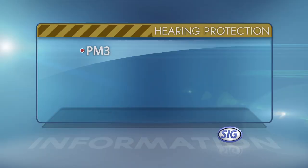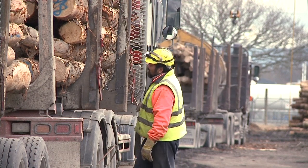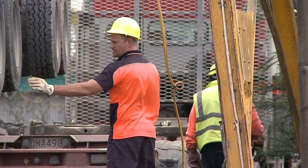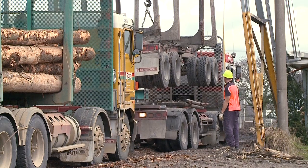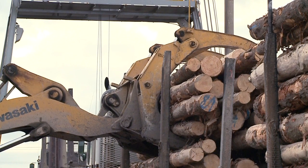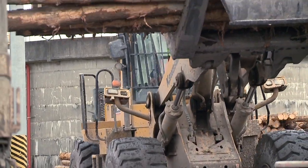Noisy areas include PM3, the boiler house, the log yard and the ground wood mill. Hard hats are compulsory in the log yard. Hard hats have an expiry date of three years from the date of manufacture or two years from date of issue. Random audits are conducted during maintenance shuts, and these include checking of personal protective equipment to make sure its condition is up to standard and that it hasn't passed its use-by or expiry date.